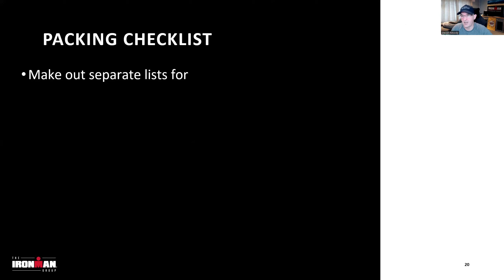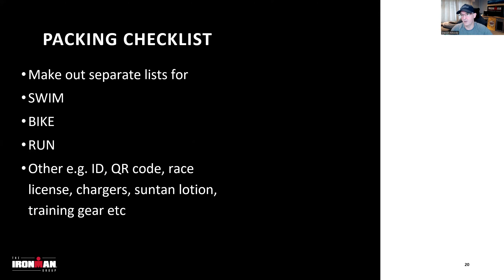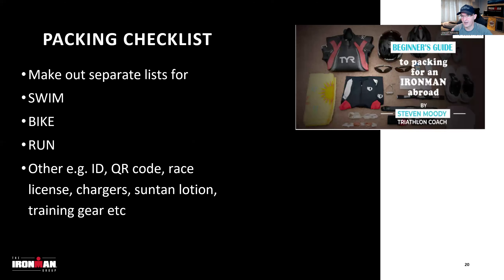You'll need to pack separate lists for swim, bike, and run. It's a lot to remember — your QR code, photo ID, national federation license, chargers for your Di2 and Garmin. There's a video in the comments on how to pack for abroad, plus a downloadable checklist so you can mark everything off. Including cool things like AirTags — if you're putting your bike on a plane, stick one on so you know where it is. It saved me losing my bike in Florida.